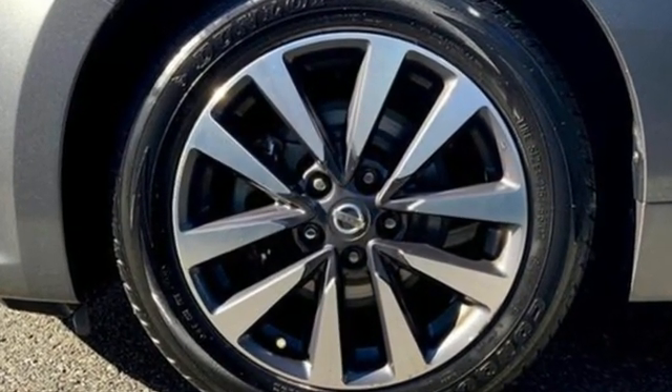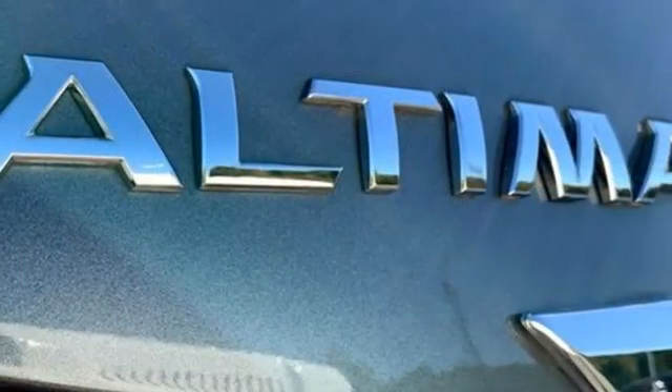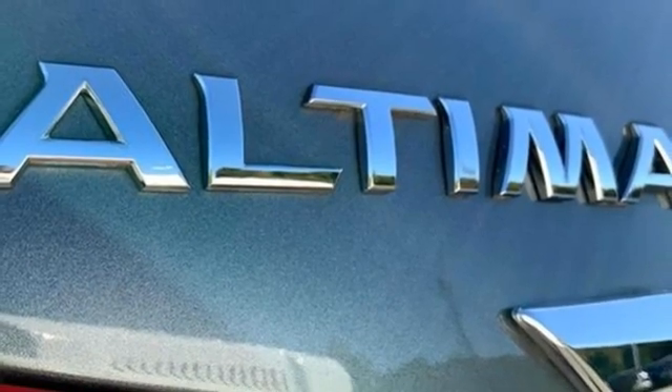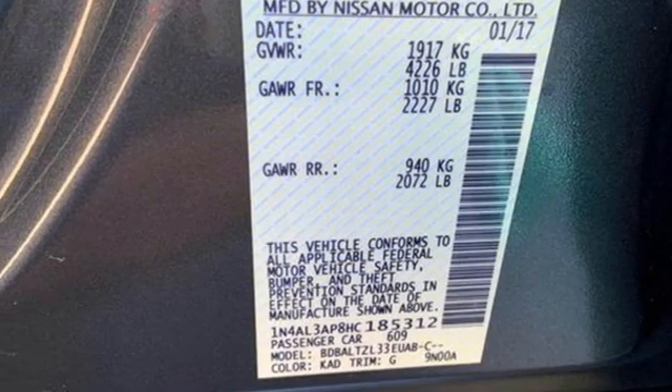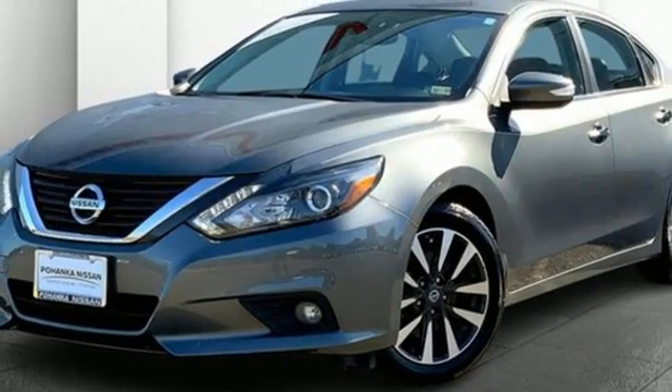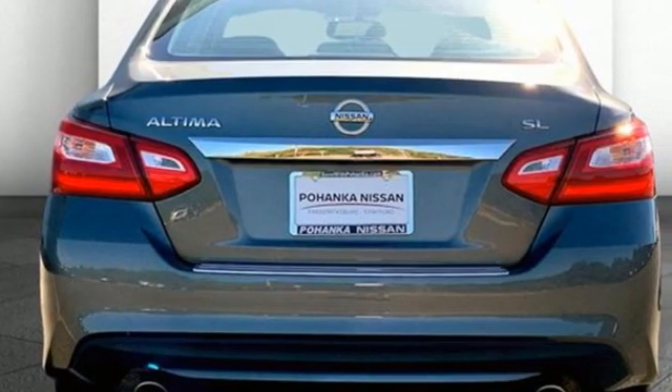Bluetooth wireless audio streaming, remote engine start, front heated leather bucket seats, auto-dimming rear view mirror, dual zone climate control, inline four-cylinder engine, active grille shutters, gas pressurized shocks, and continuously variable automatic transmission.